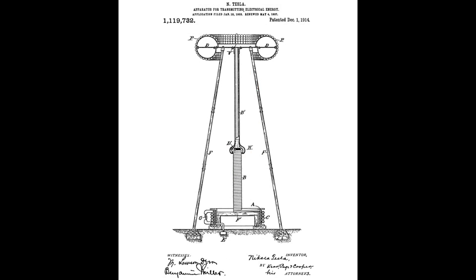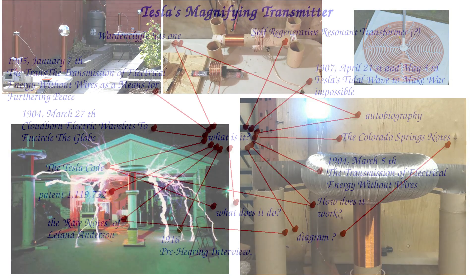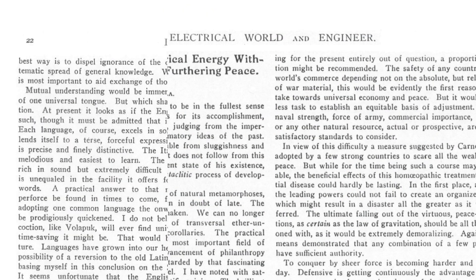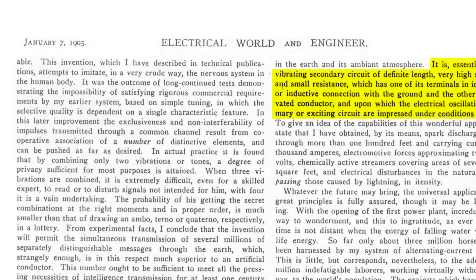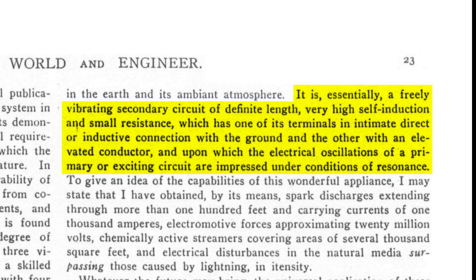And so today you often hear claims like that — but after this video you will understand that it's a bit more complicated. So what clues has Tesla left us? We read in an article of 1905 that the magnifying transmitter consists of two circuits: one freely vibrating and one driving circuit. Note that Tesla says circuits, not coils.